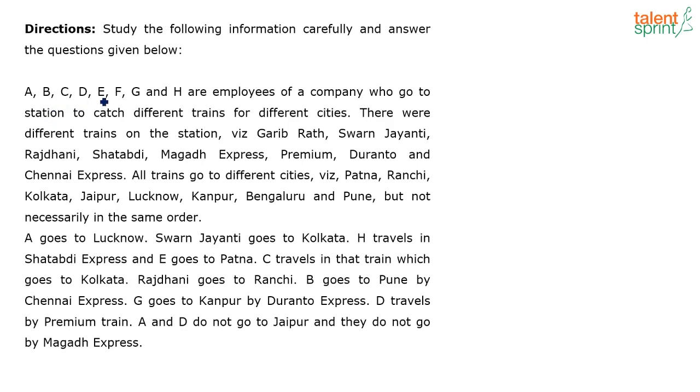See what have they given? A, B, C, D, E, F, G and H are employees of a company who go to a station to catch different trains for different cities. There were different trains on the station: Garibrat, Swarna Jayanti, Rajdani, Shadabdi, Magad Express, Premium, Duranto and Chennai Express.